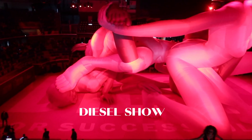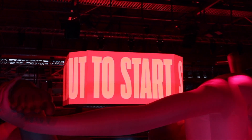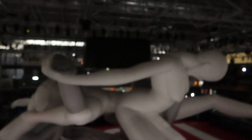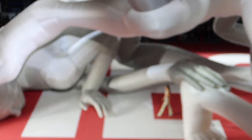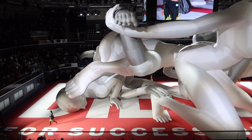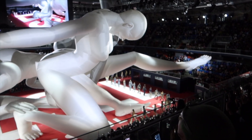My Milan Fashion Week started with the Diesel show. This year it was open to public and it was in the basketball arena. The first thing that caught our attention when we came in was an amazing big installation — it was actually a Guinness record for an inflatable installation. We waited around 40 minutes for the show to start, and then the models came under this huge installation. We were quite far, but there was a big screen to watch every look and detail, so I really enjoyed the show.